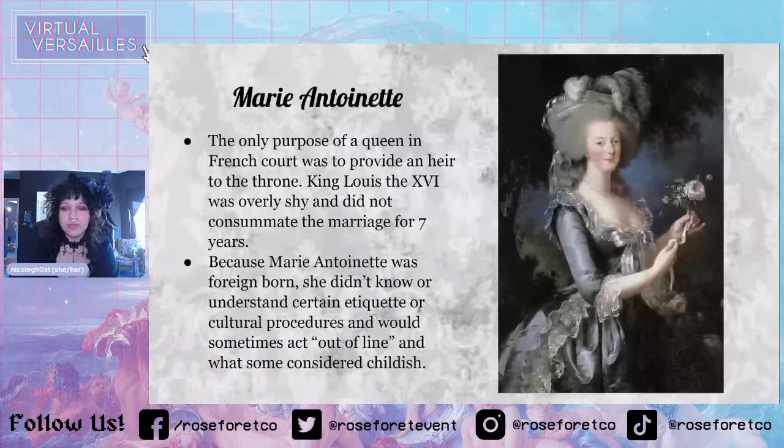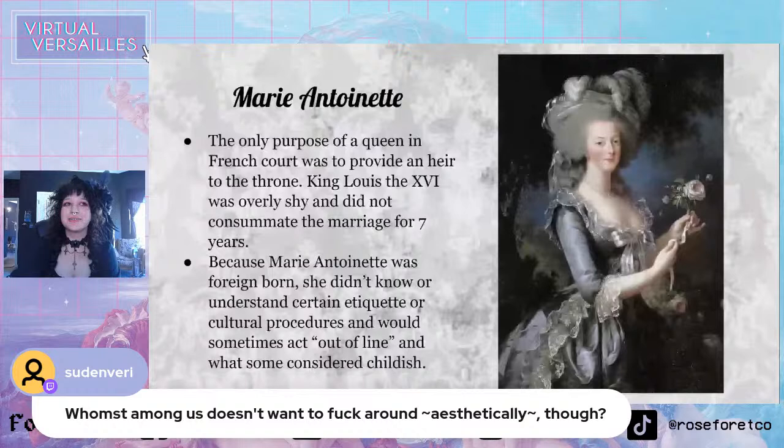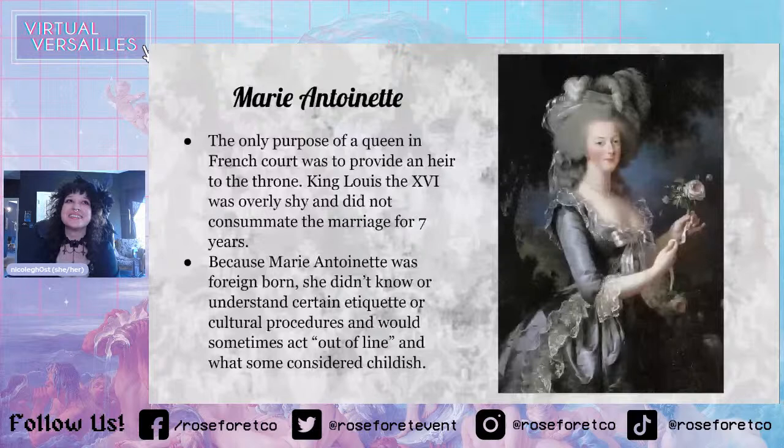Marie Antoinette actually helped lead to the French Revolution with her fashion — and that's technically why we do Lolita. People weren't really confident in Marie Antoinette because she hadn't produced an heir yet — and that wasn't really her fault, because we all know the king wasn't interested. Also, because Marie Antoinette was foreign born, she didn't know or understand certain etiquette or cultural procedures, and sometimes she would act out of line or what some people considered childish.